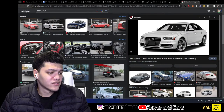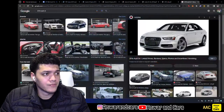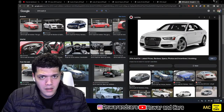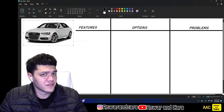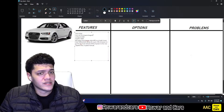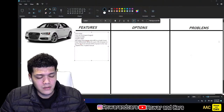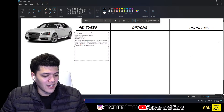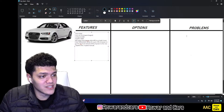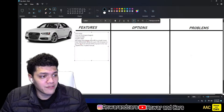We're going over the B8.5 specifically, which ran from model years 2013 to 2016. It used the 3.0-liter supercharged V6 — the 3.0T — which is interesting to call a T because it's actually supercharged. The successor, the B9, uses an actual turbocharged V6, also called the 3.0T. This engine makes 333 horsepower and 325 pound-feet of torque, so it's a pretty potent car.